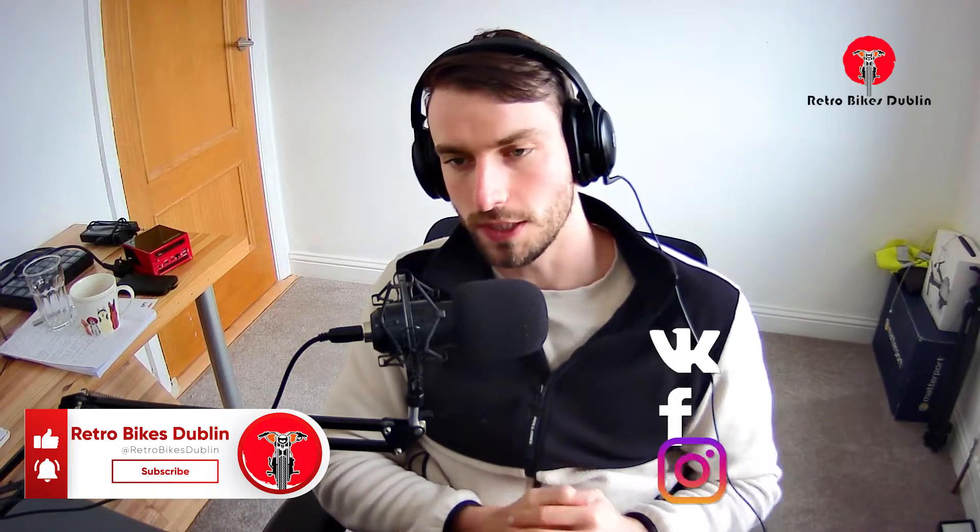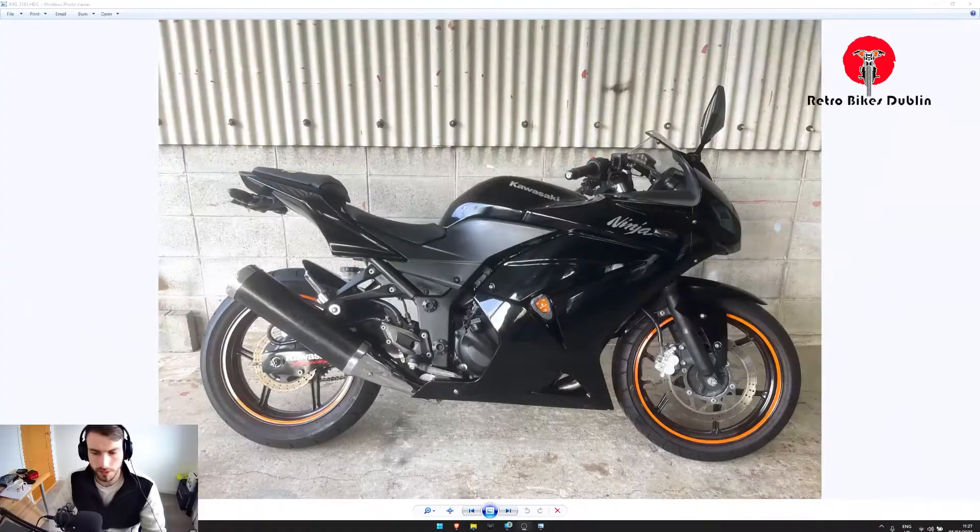I'm going to have a full video system coming out for every bike — pictures and videos before they even arrive. Please do leave a like, comment and subscribe. If you want to reach out to us on social media, we are at Retro Bikes Dublin on Facebook and Instagram, and our official website is www.retrobikesdublin.com. Enjoy the video! And here's the first of our Kawasaki Ninjas.